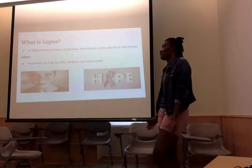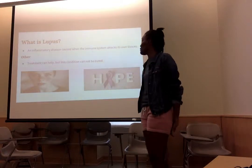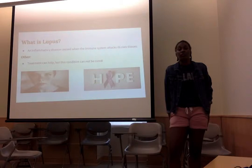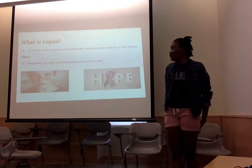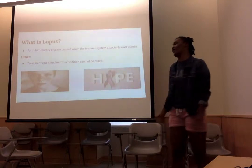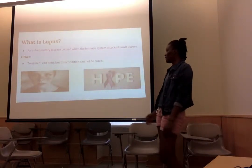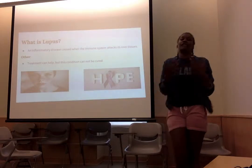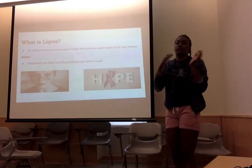What is Lupus? Lupus is an inflammatory disease causing the immune system to attack its own tissue. Treatment can help Lupus but this condition cannot be cured. As in the first picture on my slide, you see the butterfly rash around the nose and the cheek. That is a symptom of Lupus.